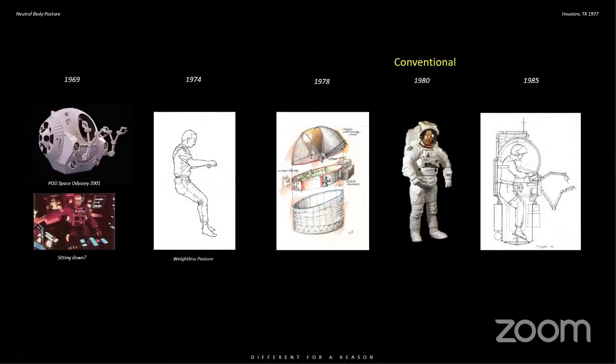Looking at a history of developing spacecraft that take neutral body posture into mind: we had Space Odyssey 2001 in that pod — really neat, great design — but the astronauts are sitting down in it. Now we know we float in space, but didn't know how to accommodate that in our movies. Then in '74 we come up with the neutral body posture. I was working at the Johnson Space Center on the Fellowship and thought, why don't we develop a small single-person spacecraft? This is an early sketch of that.